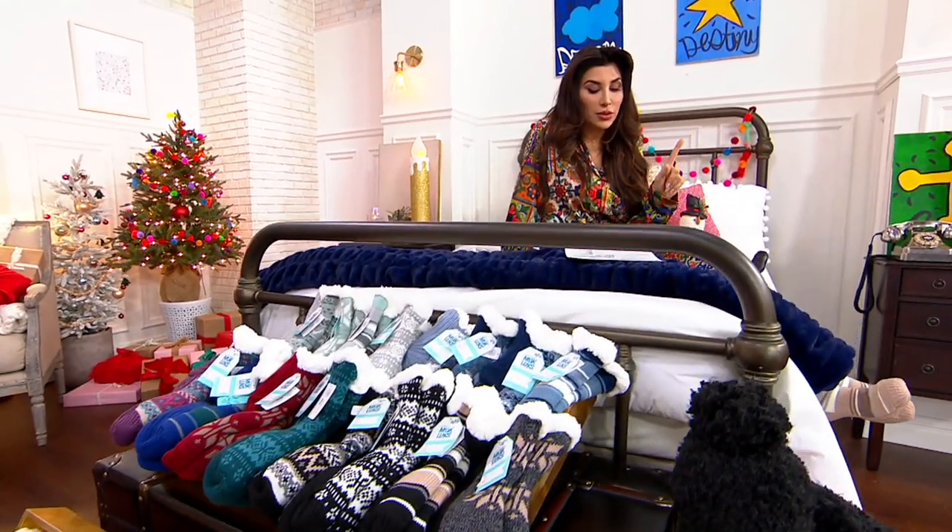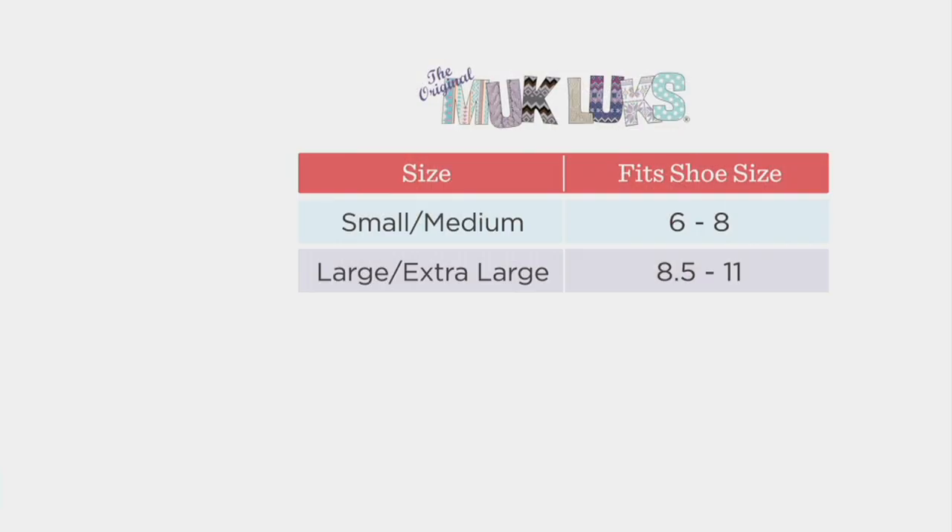Small medium: size 6 through 8. Large, extra large: 8½ through 11. We are very busy — a thousand are gone in the last couple minutes. .com and your apps is the way to go.